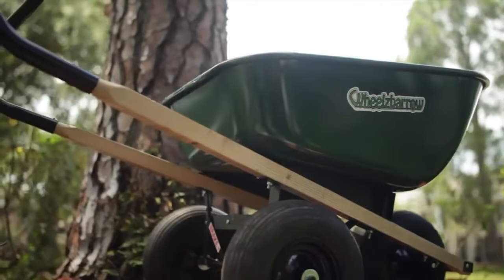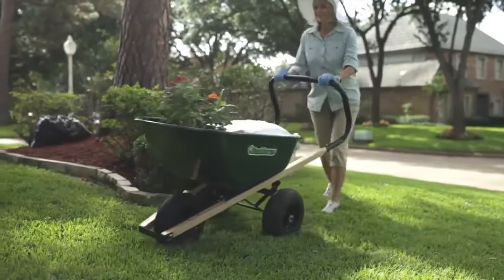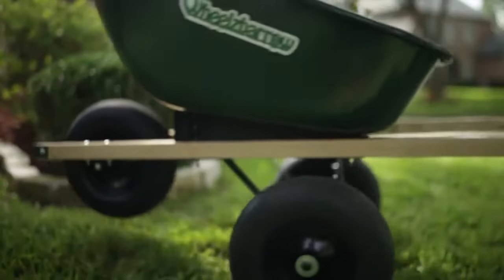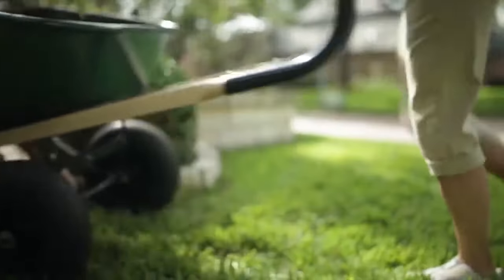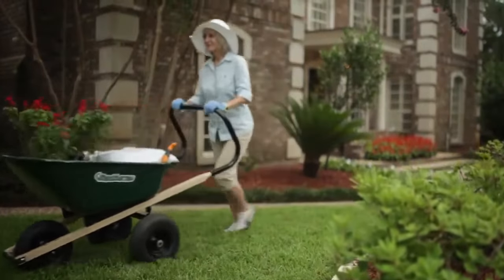The addition of rear wheels makes the Wheels Barrow exceptionally maneuverable. You can easily stop, turn, and change direction with ease. And the added stability means you never have to struggle to keep it upright.